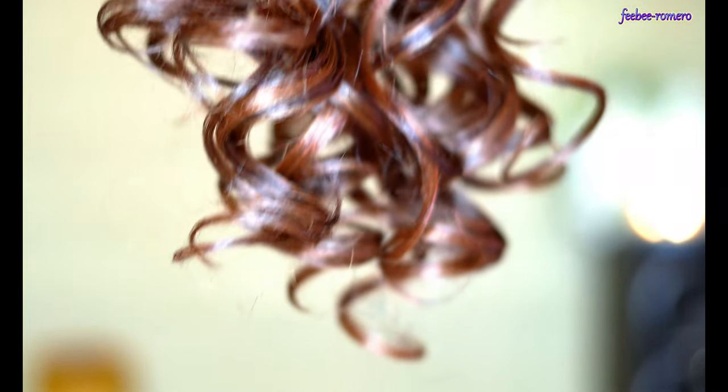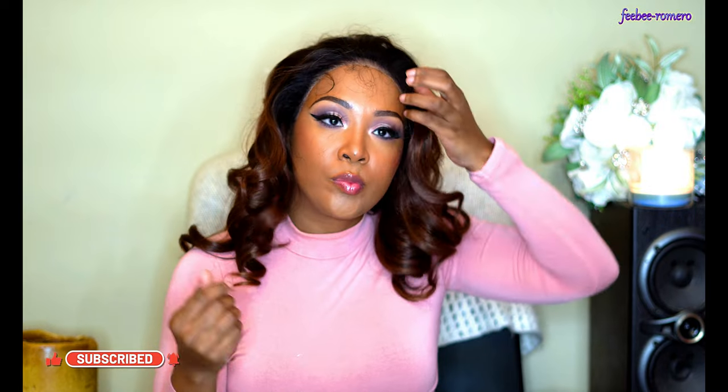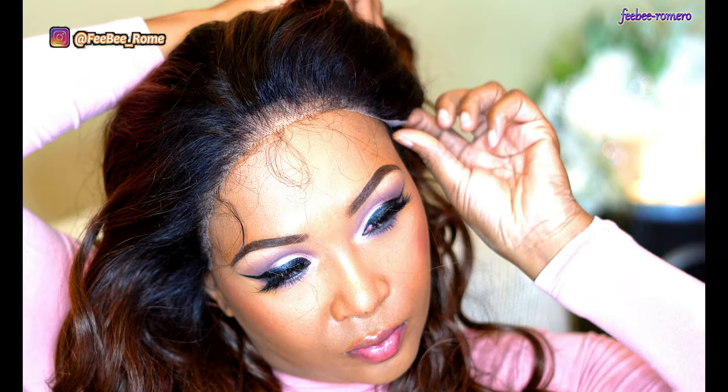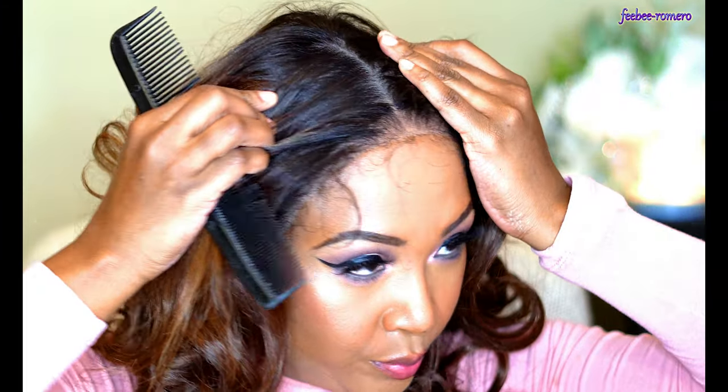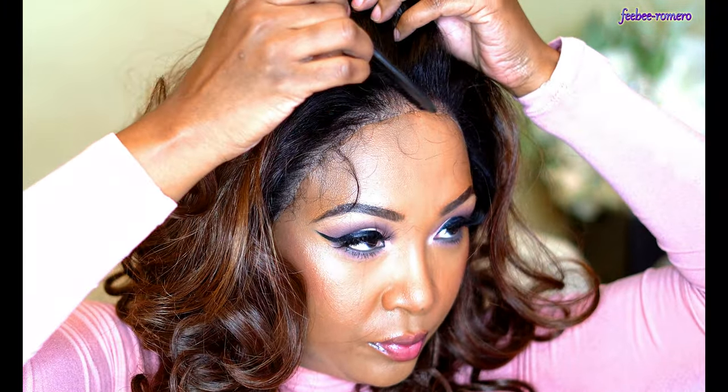Let's get into what the Sensationelle Cloud 9 13 by 6 HD Lace Front Wig in Rishanna is all about. She is a synthetic lace front wig, 26 inches long, with a 13 by 6 ear-to-ear lace and a 6-inch deep hand-tied part. She has a natural yakki texture to give volume and HD lace for flawless blending.